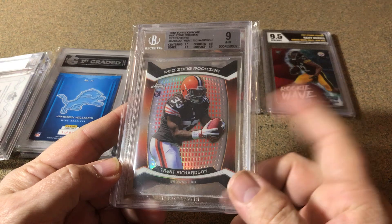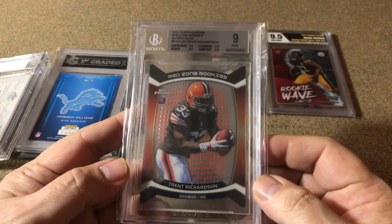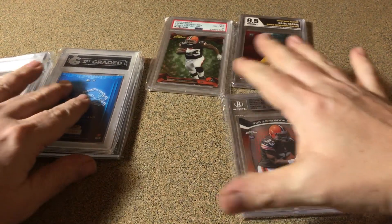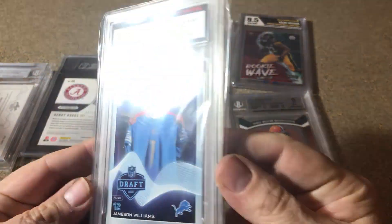There's another Trent Richardson graded a 9 by Beckett. This one will actually go into my Beckett personal collection because it's his rookie card and a 9. This one actually stays for me — happy to get it.